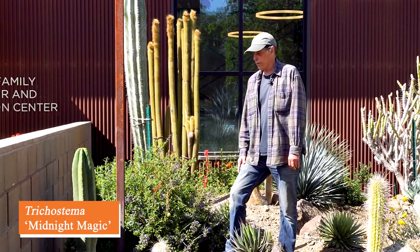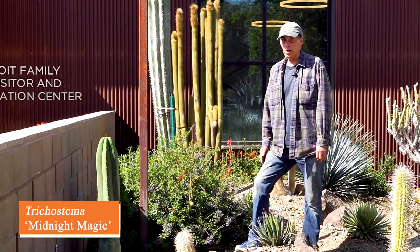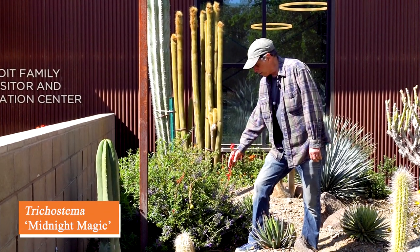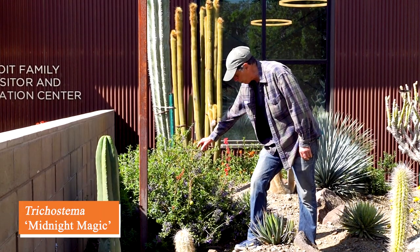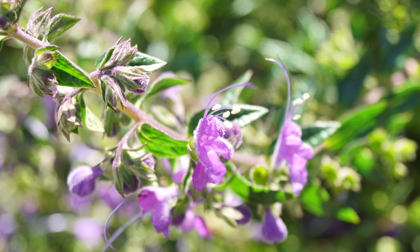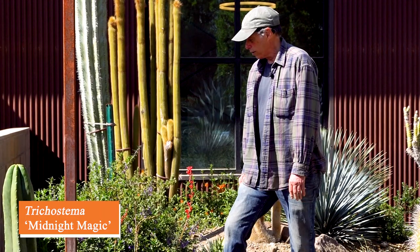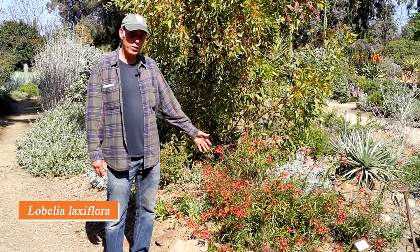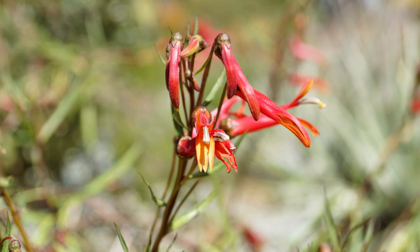Trichostema is a genus in the mint family. This one with the purple flowers is a hybrid called Trichostema 'Midnight Magic.' We also have a red-flowered Hesperaloe growing up through here, but this purple one is the Trichostema — a shrub that lasts for a very long time and does really well in our California climate. Trichostema 'Midnight Magic.'